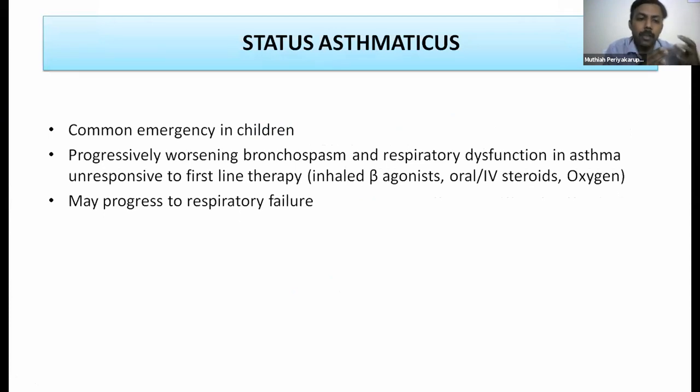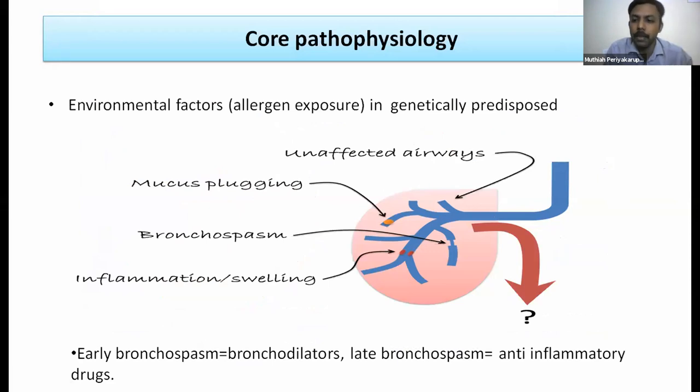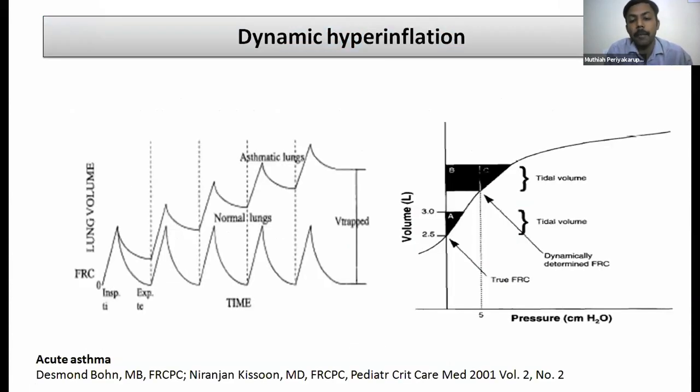Asthma involves airway hyperresponsiveness, bronchospasm, and chronic inflammation leading to airway remodeling. Status asthmaticus is a common pediatric emergency — progressive worsening bronchospasm and respiratory dysfunction unresponsive to first-line therapy, potentially progressing to respiratory failure. Timely treatment prevents complications. The airway shows enlarged submucosa, excessive inflammatory infiltrates, and mucus plugging. Asthma is a heterogeneous disease: not all airways are equally affected; different mechanisms — bronchospasm, inflammation, mucus plugging — respond to different therapies.